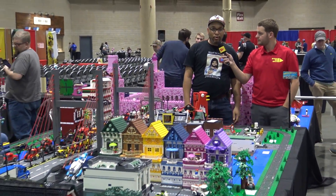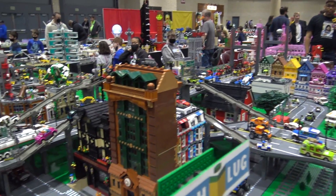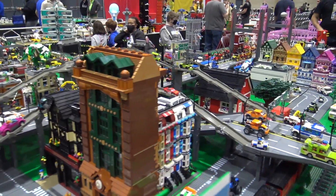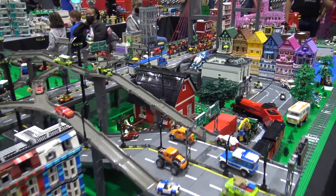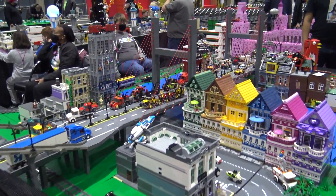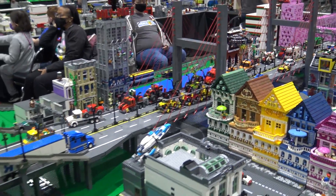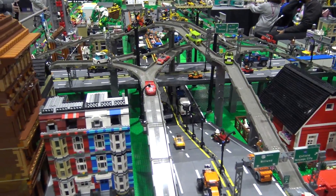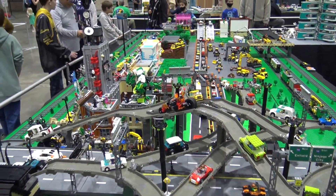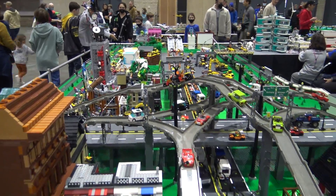Hi, this is Andrew Romain from PeachLug, and this is our city display that we've put together. One of the things I really appreciate about this display is I had first built this bridge and highway interchange four years ago, but it was just kind of a standalone model. Since then, we've done a lot more with these city displays, and it benefits a lot from having a context and being part of something else.